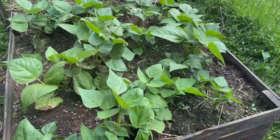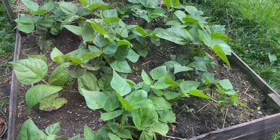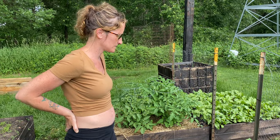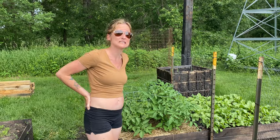Here are the beans — not quite flowering yet, hopefully soon. Again, we need to do a little bit of weeding. Have to come out here later when it's not so ungodly hot.